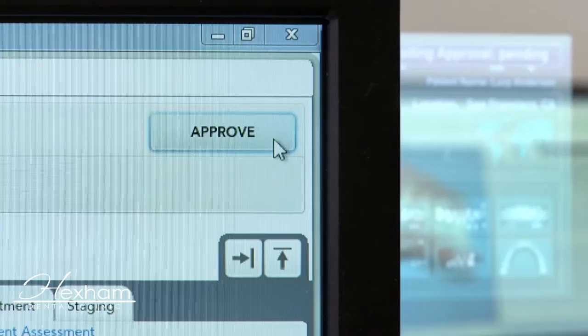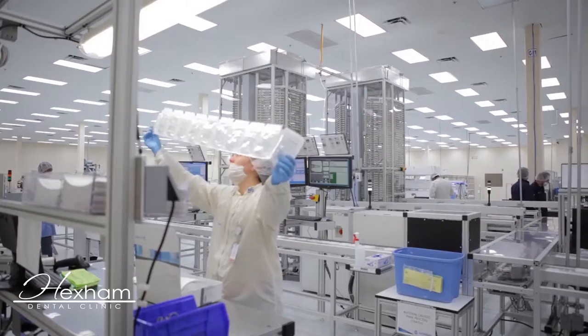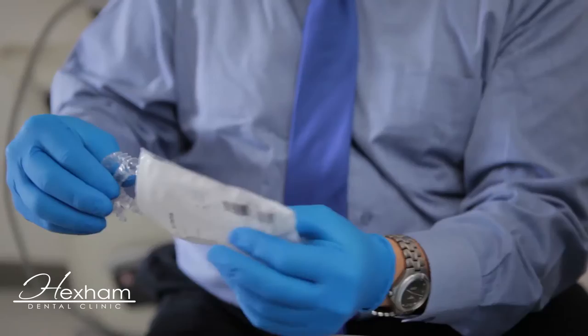The proposed plan is sent back to the provider for review, modification and approval. The data from the approved treatment plan then moves to our automated plant, where each individual aligner is custom fabricated. Over 80,000 aligners are made, tracked and shipped each day to Invisalign providers' offices.